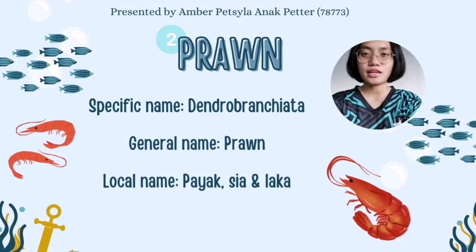My name is Amber, matrix number 78773. Moving on to the next aquatic organism, which is prawn. Prawn is scientifically known as Dendrobranchiata, and locally known as paya, sia and laka in Sarawak.